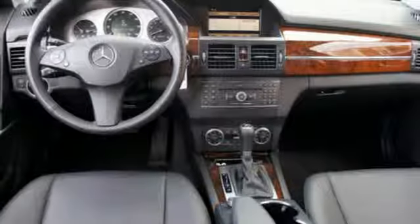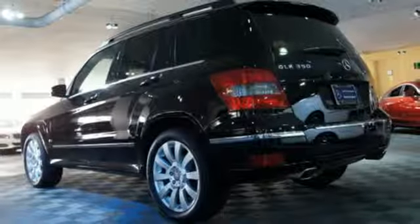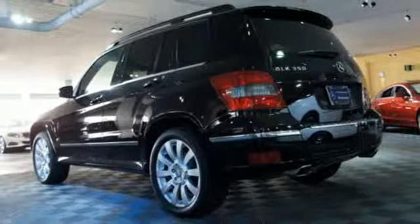And steering wheel radio controls. Nothing compares to the power, performance, and curbside prestige of this magnificent GLK-Class.